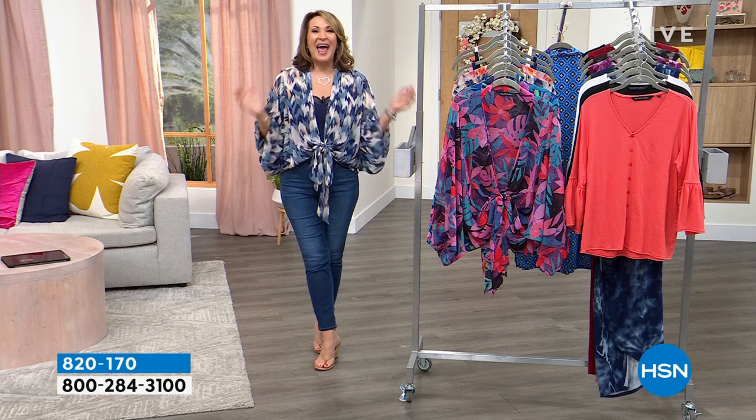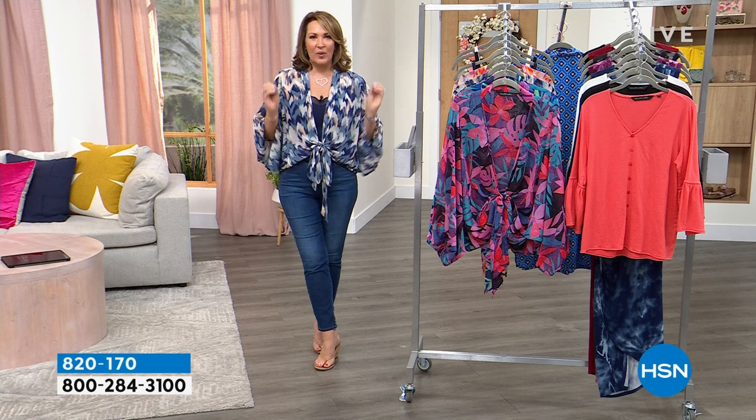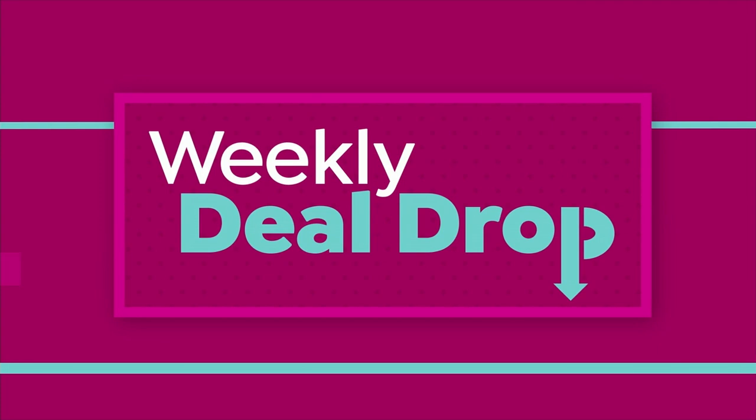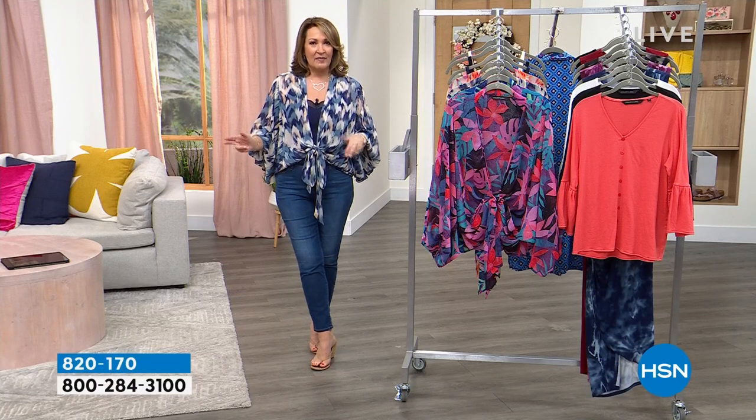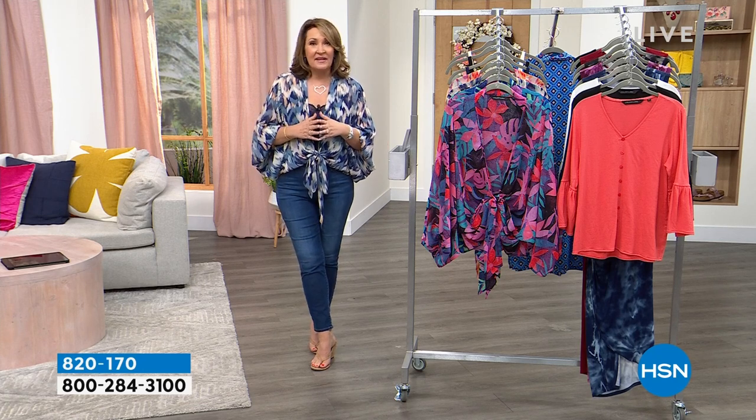Coming forward, time to think spring, and we are helping you do that with great style, including something we call a weekly deal drop. The weekly deal drop is one of seven items that drops every Monday on hsn.com. It's offered for one week or while supplies last, and it's a great, amazing value.